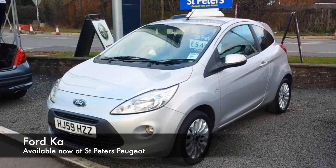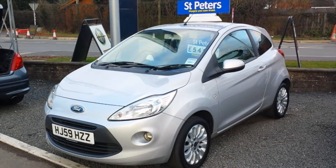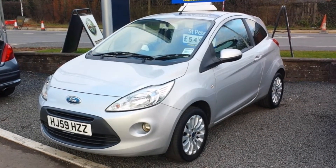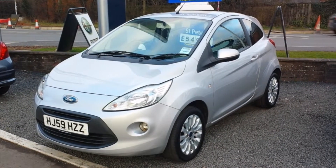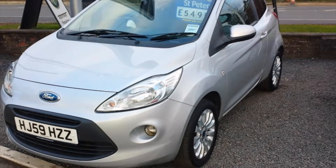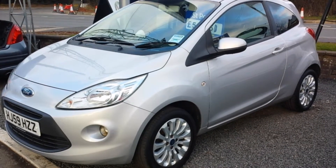Here at St. Peter's Peugeot we do have a wide array of non-franchise cars, one of them being this fantastic little Ka. What makes it fantastic is that this is a diesel variant, one of the rarest versions of this car out there. This is a 59 plate, so from late 2009 — it's only four to five years old. Really cheap motoring: being the diesel variant, you should be getting over 67 miles per gallon, or so Ford tell us.